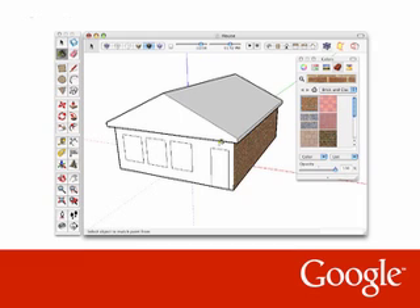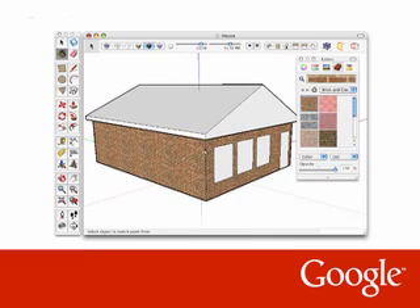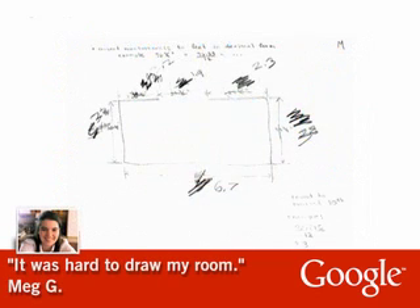One of the things we've learned in the past year is that tasks that seem straightforward can be incredibly challenging to an individual on the autism spectrum. Meg, for example, was given a school assignment to sketch the floor plan of her room. Meg worked two hard hours on this hand-drawn plan.